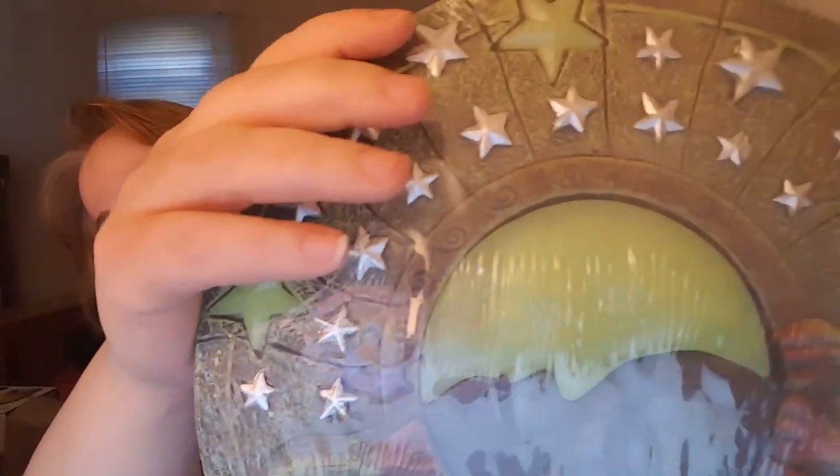Here we have — still in the plastic — what's called a celestial glow-in-the-dark stepping stone. See the detail. It retails for $17.95 and I'm selling it for $15.95. It glows in the dark and everything.